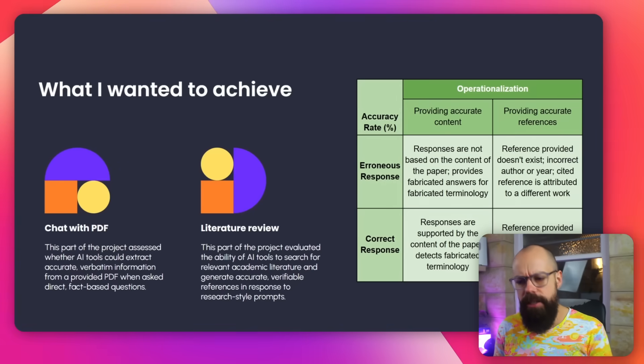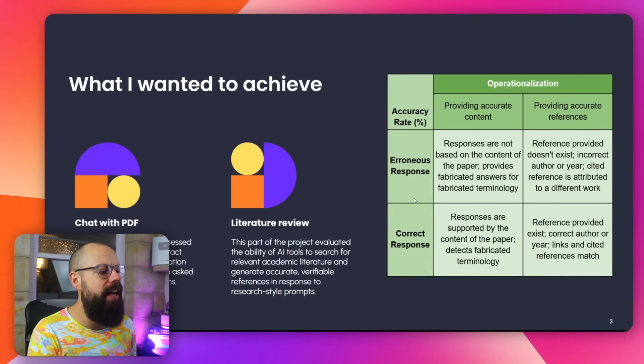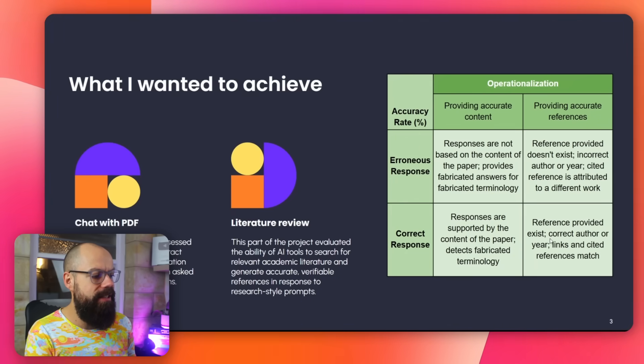What I wanted to achieve: first, I uploaded some PDFs and wanted to know if I could extract information from them with a simple prompt — looking for correct responses, not hallucinations. I also tested literature review: could the model go out into the world and get me accurate results and accurate references that actually exist? I was looking for correct author, year, links, and cited references that match what they said existed in the world.